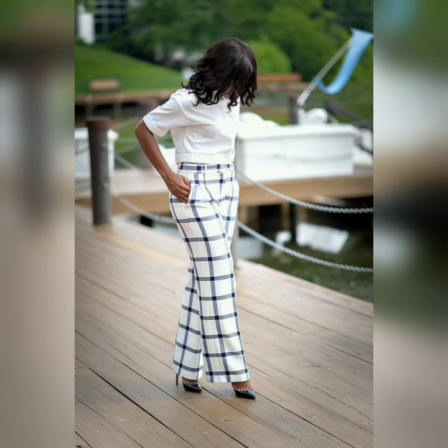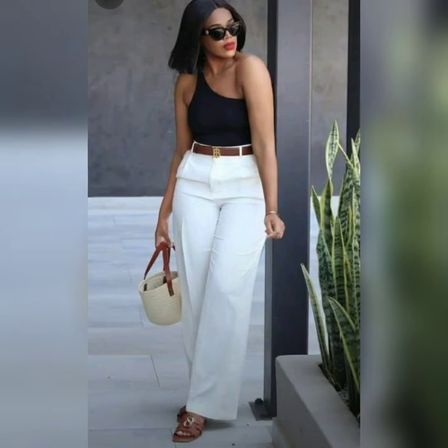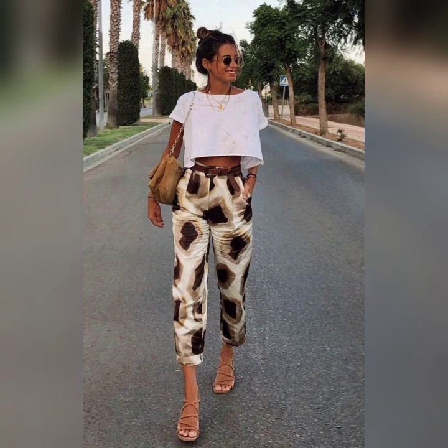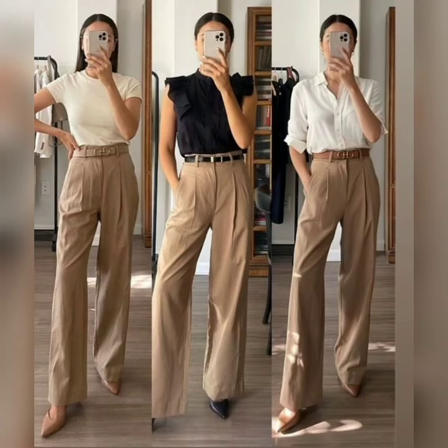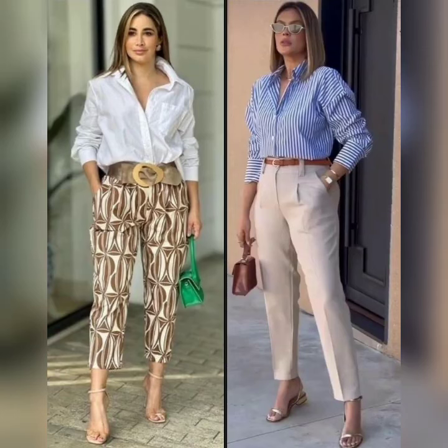Beautiful plaza print designs, beautiful top and blazer full outfits. You can see beautiful one-shoulder top designs with beautiful plaza print color prints. Different types of plaza print designs with sleeve lace crop top, unique two-set designs and color combinations, black and white crop top with big color prints. Watch the video till the end — see you in the next video, take care, bye-bye!